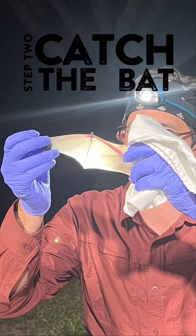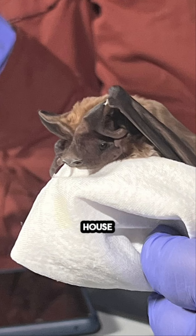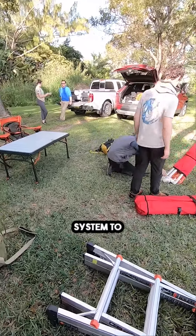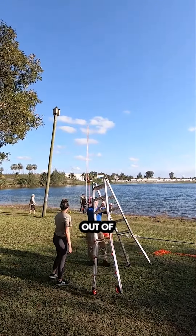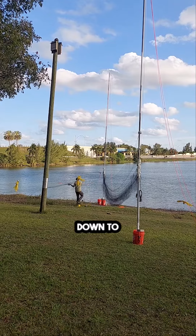Step two: catch a bat. A few nights prior, the research team captured three of the five bats in this house and equipped them with tiny, lightweight GPS backpacks. The backpacks record 24 hours of flight data, but the bats must be recaptured to collect it. The team builds a net system to capture the bats as they leave the roost at dusk to feed. It looks like something out of Scooby-Doo, and it takes a while to set up, but the team does this a lot and they have it down to a science.